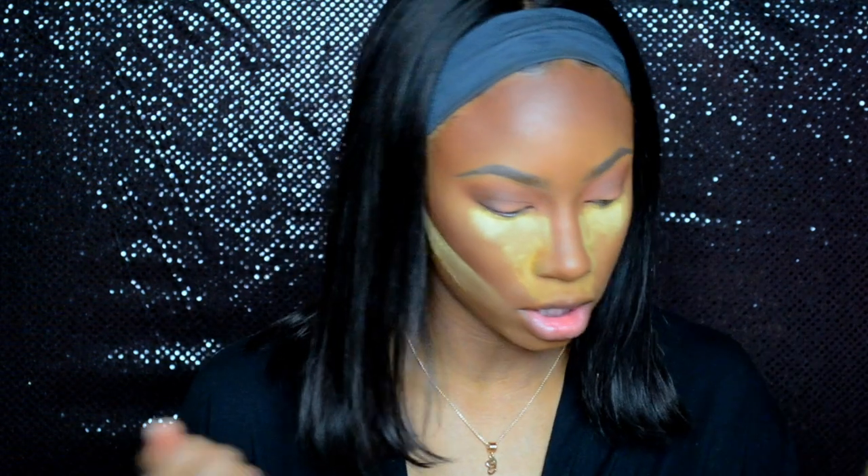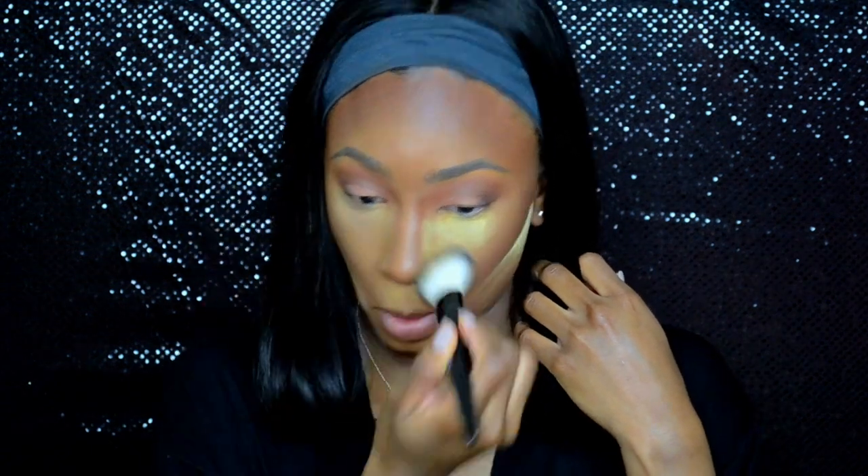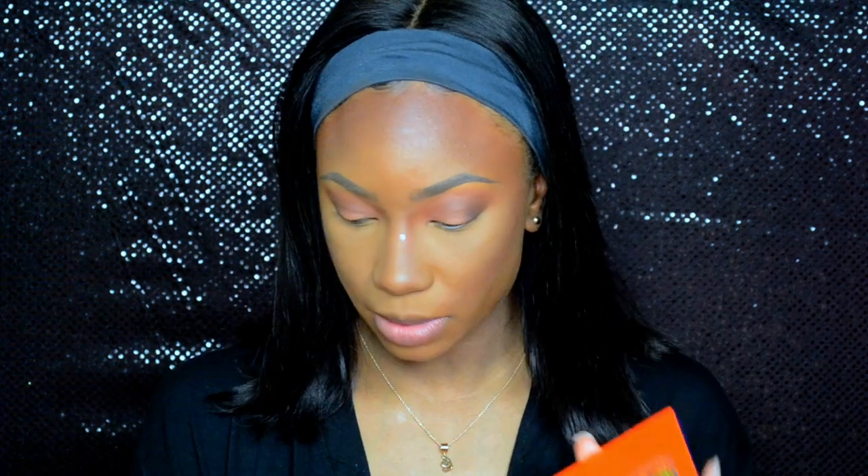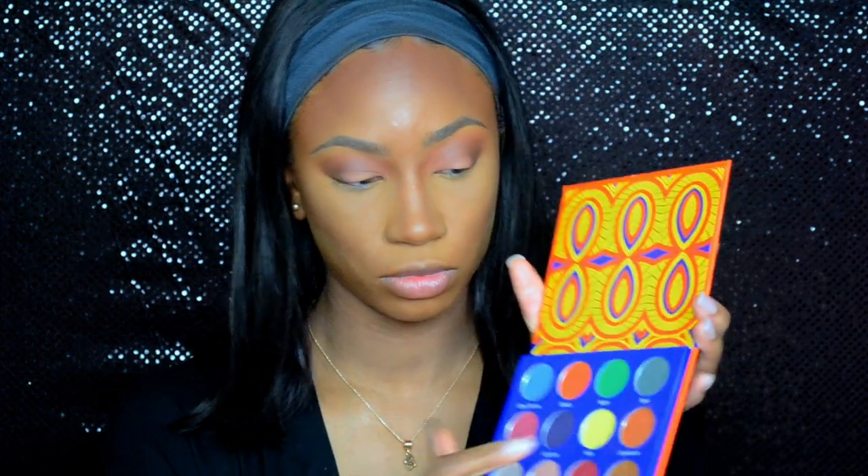Alright, once that's done, go ahead and dust off all your powder. I'm going to set my face with the MAC Fix Plus — I usually go ham with this, but we'll keep it reasonable for the video. Alright, while that's drying, we're going to go into the Juvia's Place palette. I'm just going to take my smudge brush and go back into Cameroon, applying it right under the eye.